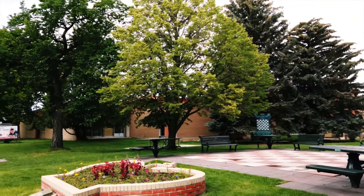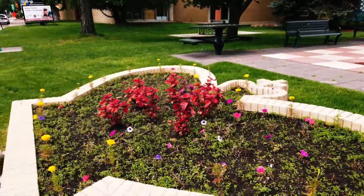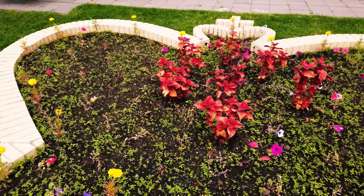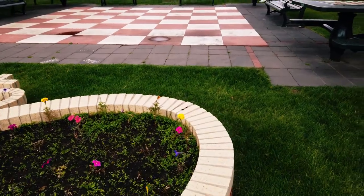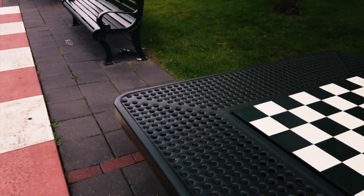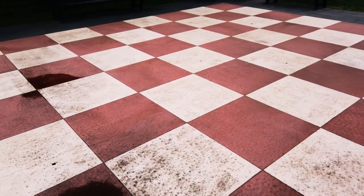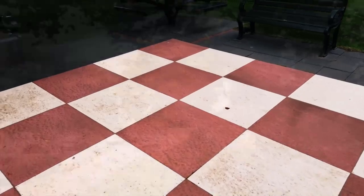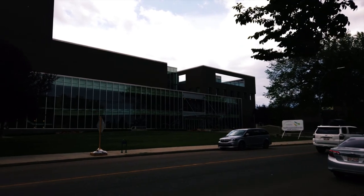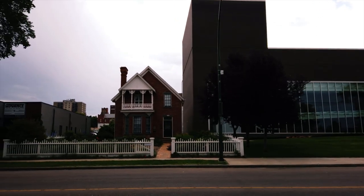The Medicine Hat Library. And here we have — let's see if I can get this — a giant chessboard. The tables have chessboards on them also, if you want to play chess. There's a big board here. I'm not quite sure where the pieces would be. The building over there is the Esplanade — we have different events and things there. Here's a nice old house down here, nestled between businesses.